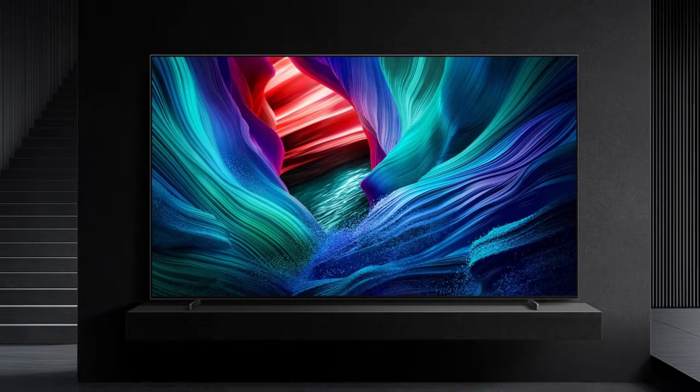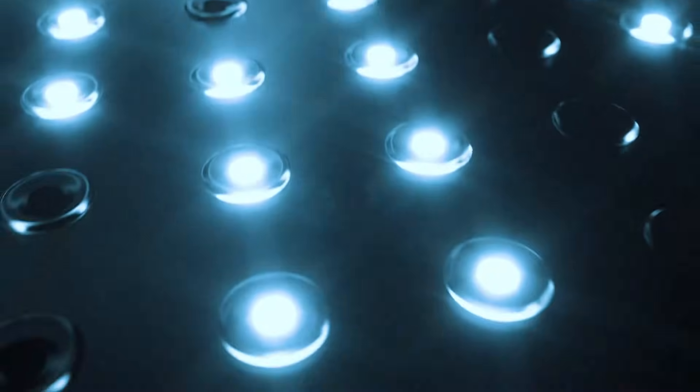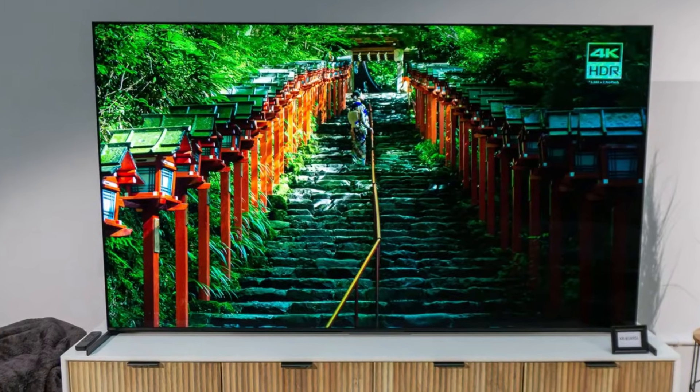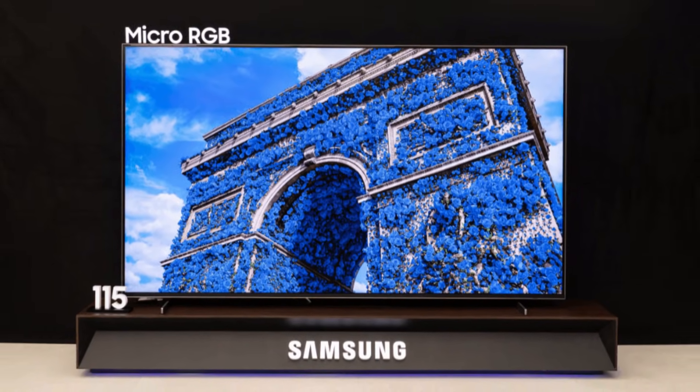And that's the full breakdown of RGB mini-LED versus Samsung micro-RGB — two technologies that are shaping the next generation of TVs. Which one impressed you more? Let me know in the comments. Don't forget to like, subscribe, and tap the bell icon for more daily TV tech updates, comparisons, and leaks, only here on UTech.